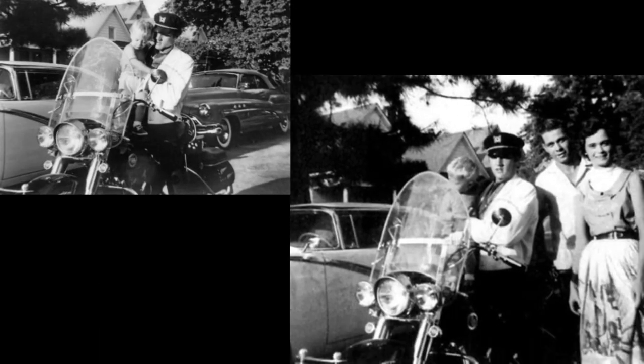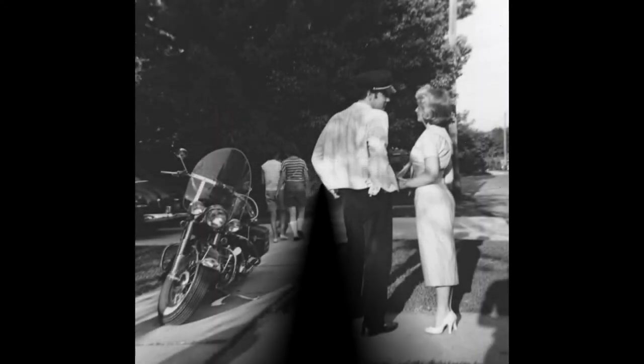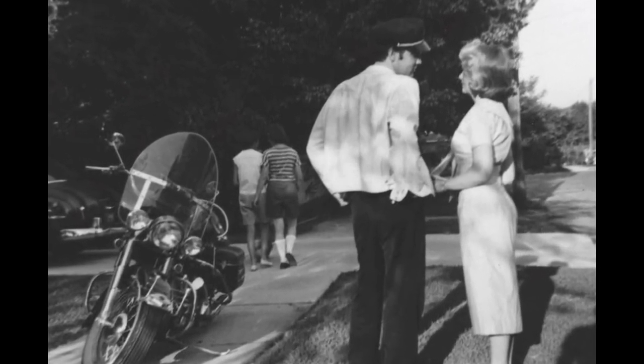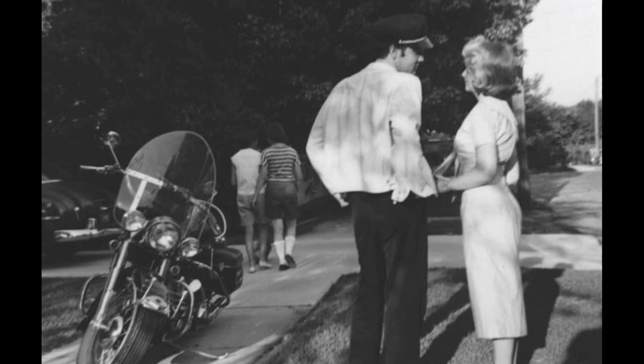Elvis with fans on his 1957 Harley-Davidson FLH Hydra-Glide in the summer of 1957. Also in the summer of 1957, Elvis started dating Anita Wood — they were together until the early 1960s. This photo was shot in Memphis in 1957.